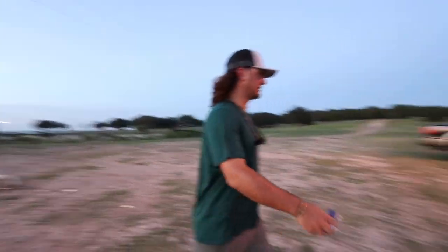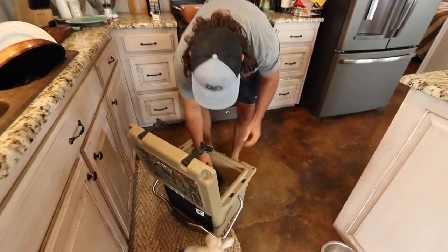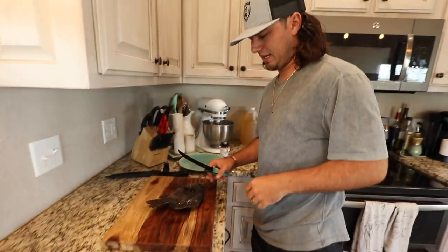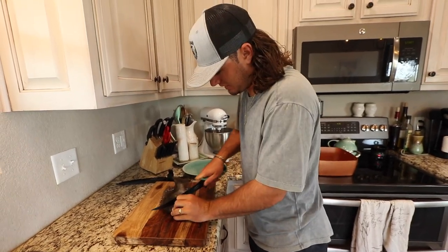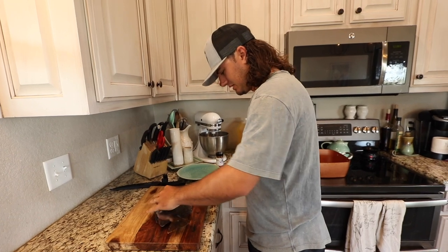Alright, let's go to the house and cook these fish up. It is lunch time. We have some huge bluegill. We're going to do blackened bluegill over a bed of rice. I'm really excited about this — these are some huge fish.